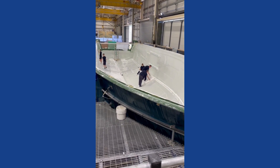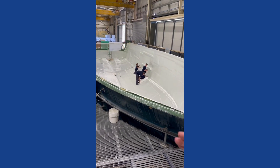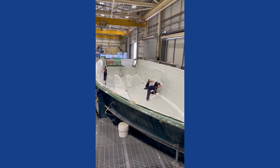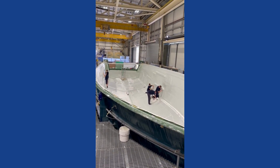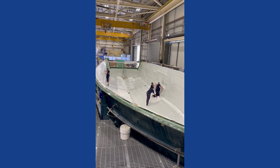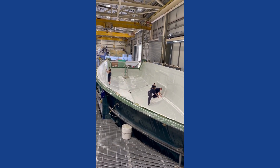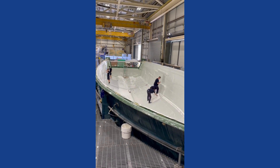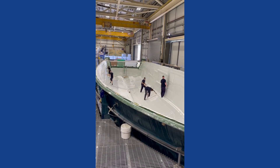One key feature in every Princess is that the keel line, to about 12 inches either side, and the chine lines are not cored — they're solid GRP. The keel line is absolutely crucial for the longevity of the hull: in the case of grounding, being lifted or put down on trucks in the boatyard. The keel line of this boat will be around 2 inches thick in solid GRP, while the rest of the boat uses a lighter foam core construction.